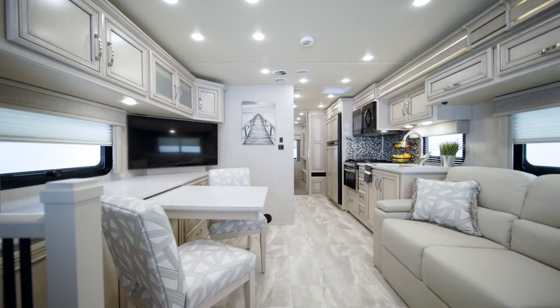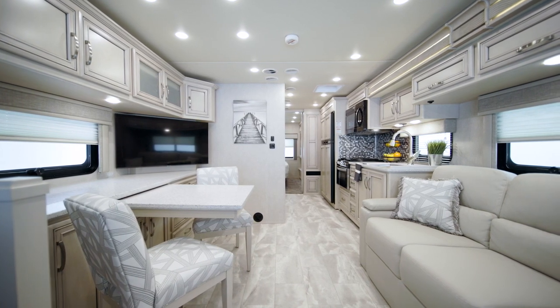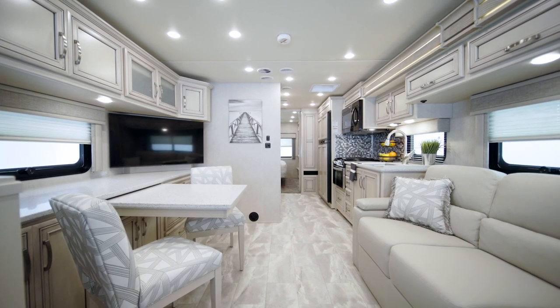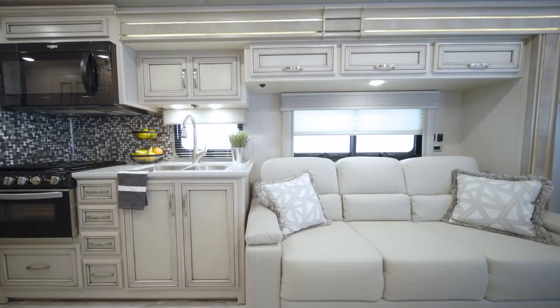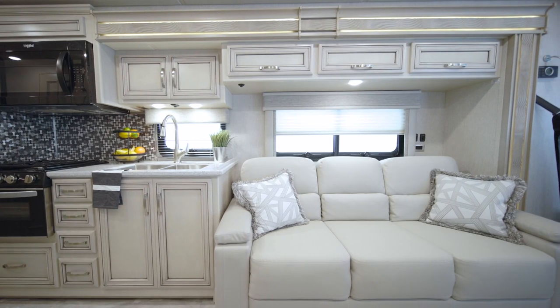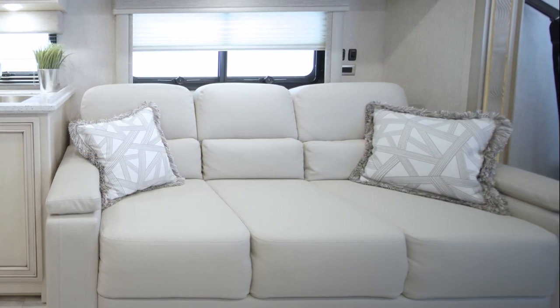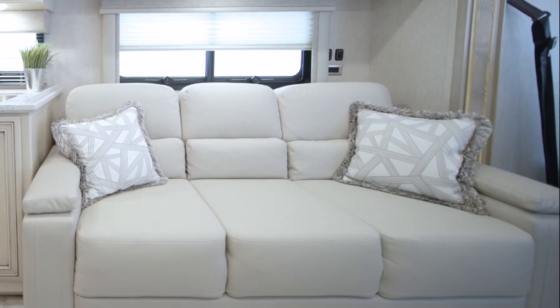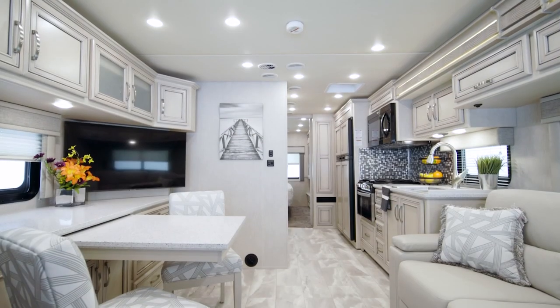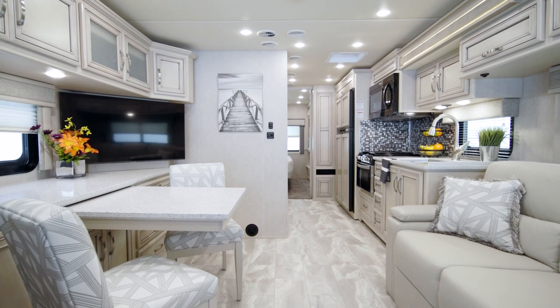You'll love spending time together in the Baystar Sport living room, where comfortable, newly designed furniture invites you to make yourself at home. The Williamsburg Comfort Lounge sofa comes standard in floor plan 3226, but you can choose an optional visionary tri-fold sleeper sofa on several floor plans, as seen here. A variety of other furniture options are available, so you can choose an arrangement that works for you.